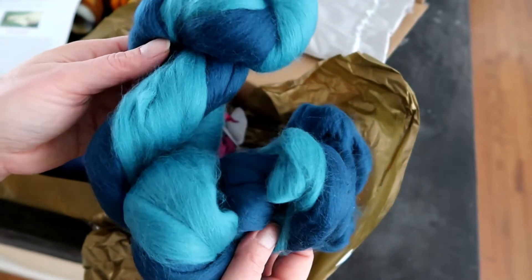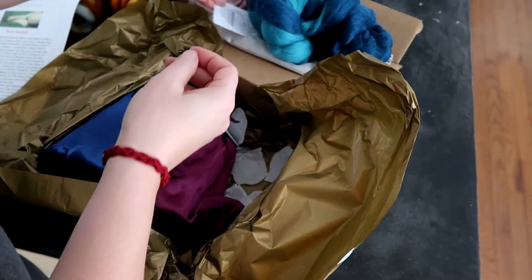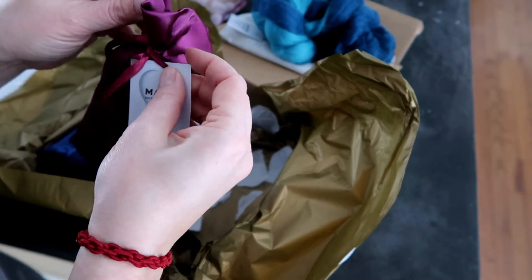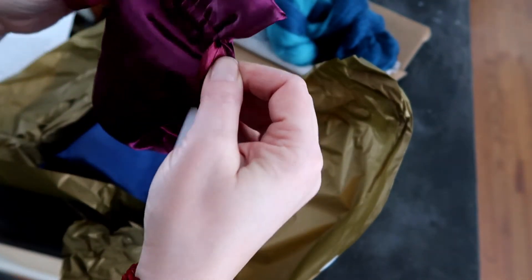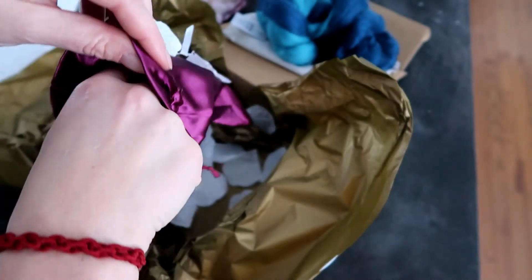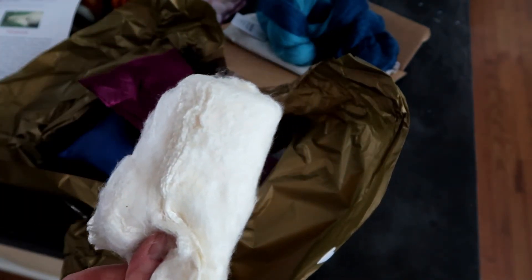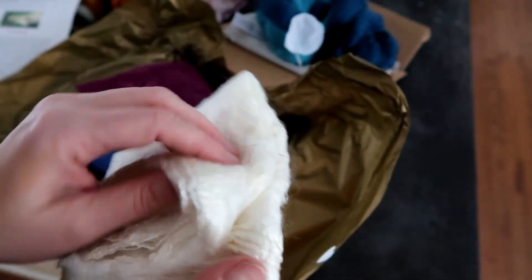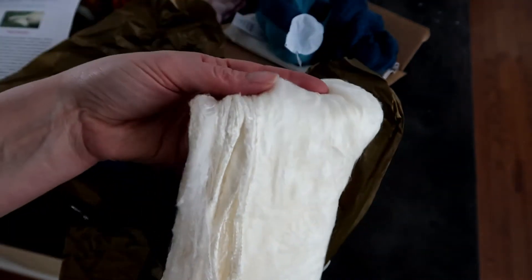It's showing up with a slight greenish tint on camera but it might look different on my monitor. Oh, these are the hankies — something smells good in here! I love hankies. If you've never spun these, they are so easy and fun to dye too. If you wanted to try dyeing, these are an awesome thing to start with, and spinning them is very fun too.